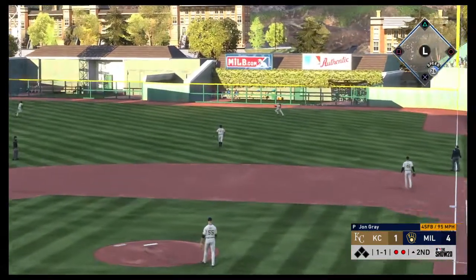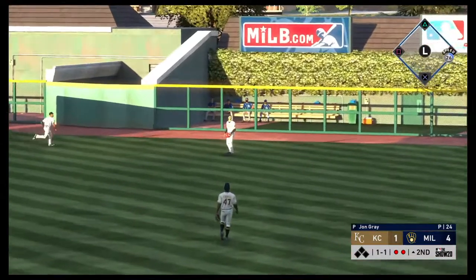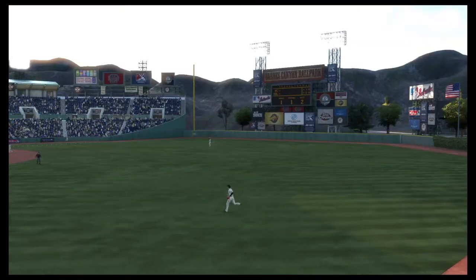Pulled high in the air out to right field, but Ohtani waits on it. He makes the play, and that'll end the inning.